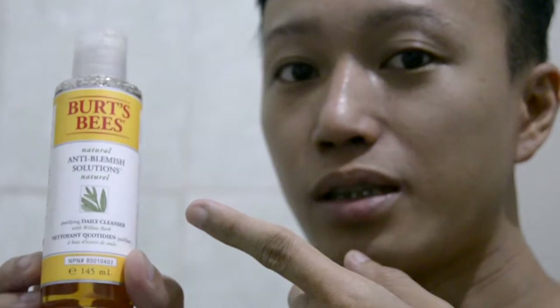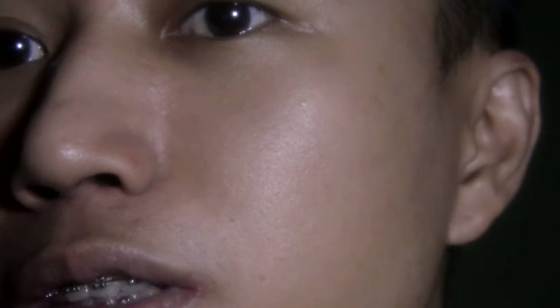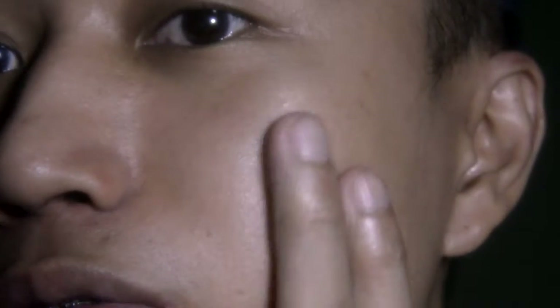I'm gonna wash my face using the Anti-Blemish Daily Cleanser. I'll put a small amount on my palm and lather it on my face. So this is me after using the cleanser — it's very effective in removing dirt and oil.